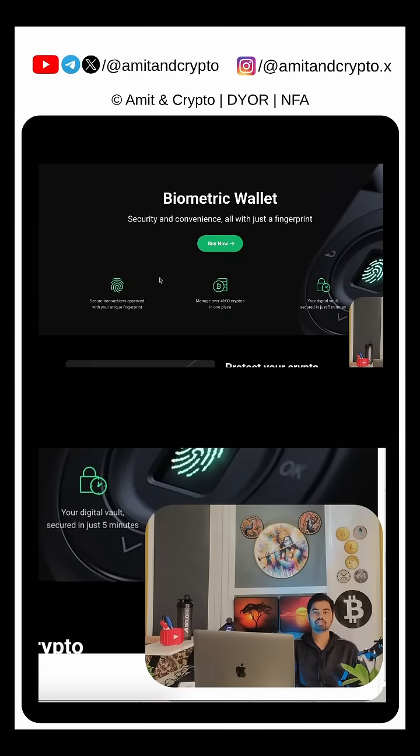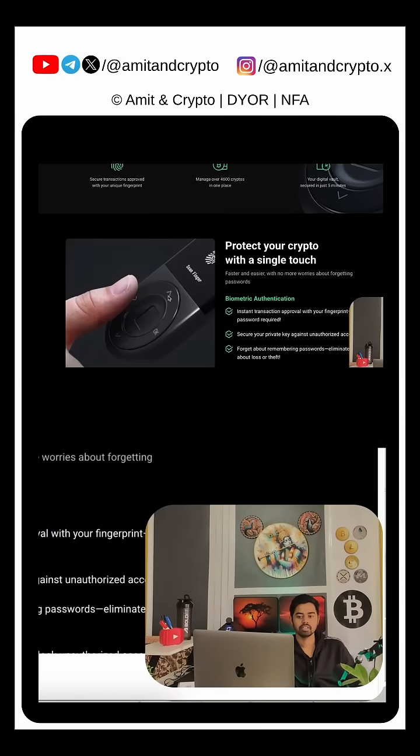This biometric wallet is extremely secure. You can secure a transaction in multiple ways — there's a PIN, biometric authentication, as well as Bluetooth connectivity, which is a plus point. You can also consider adding these two cards for your better cryptocurrency career.